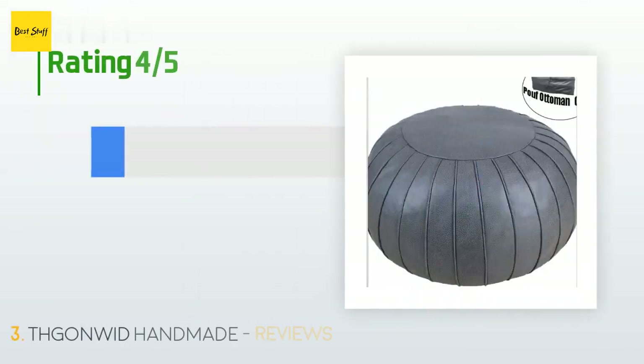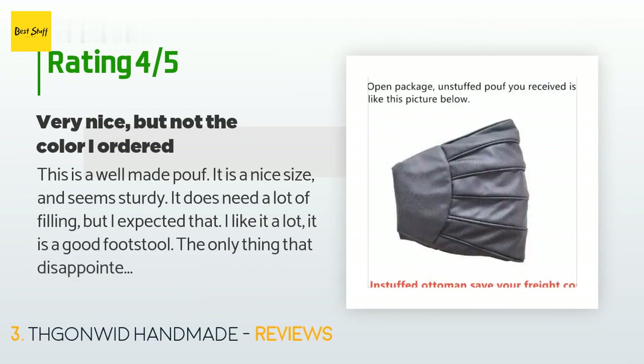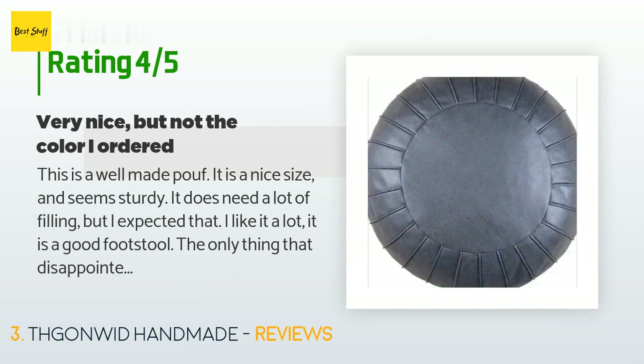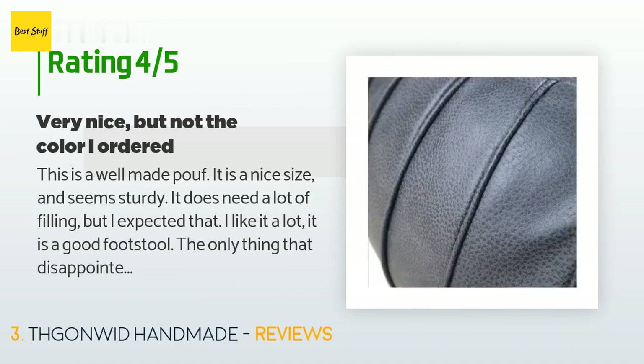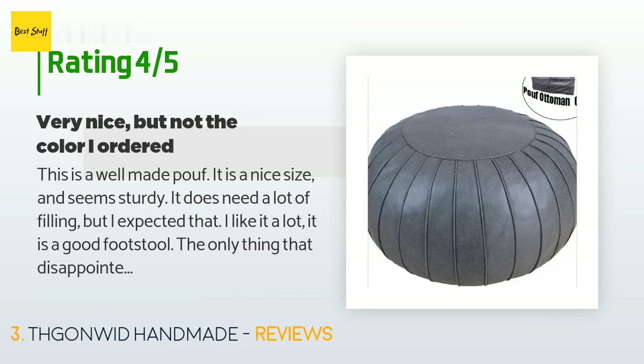This product is rated 4.7 stars from 125 customer reviews. A customer said: "This is a well-made poof — a nice size and seems sturdy. It does need a lot of filling, but I expected that. I like it a lot; it is a good footstool. The only thing that disappointed me was the color. I ordered the deep green but the one I received is very definitely dark gray. I'd have given five stars if it was the right color. They appear not to have the green now, so we will keep the gray as it does work in the room."